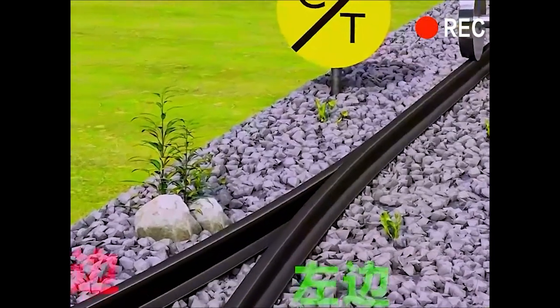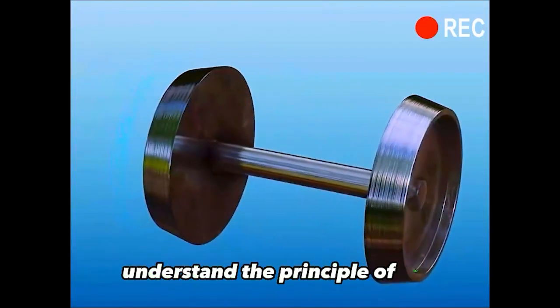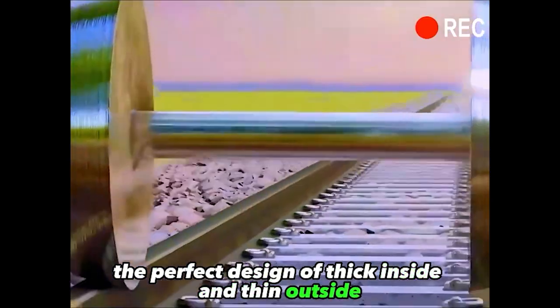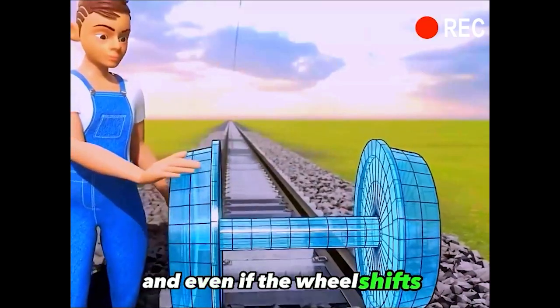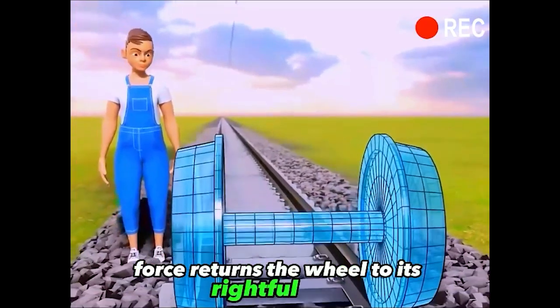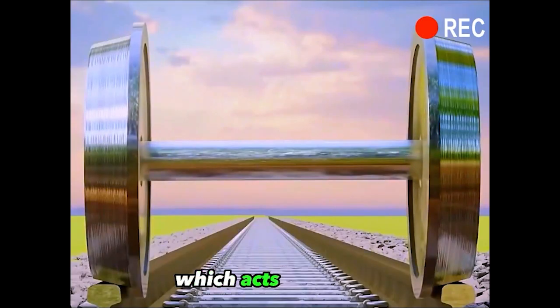Pay attention to this wheel. Which way do you think it will go? To understand this, first understand the principle of the wheel. The perfect design of thick inside and thin outside is the basis for a train that never derails. And even if the wheel shifts, the resulting net horizontal force returns the wheel to its rightful path. The inside of the wheel is called the rim, which acts as a guide.